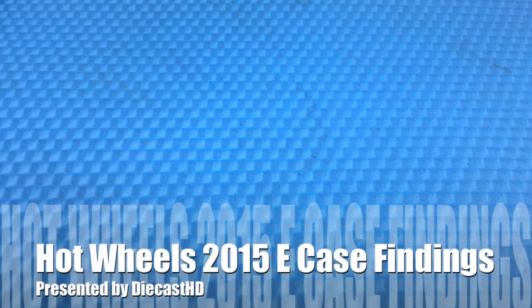DieCastHD here. Big DieCastHD here because he's 50 pounds. That's right. We're happy to present to you the 2015 E-Case. E is my favorite letter and J is my favorite letter. It is exciting.